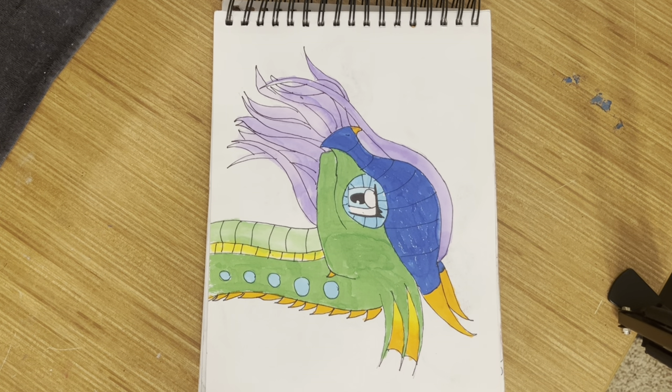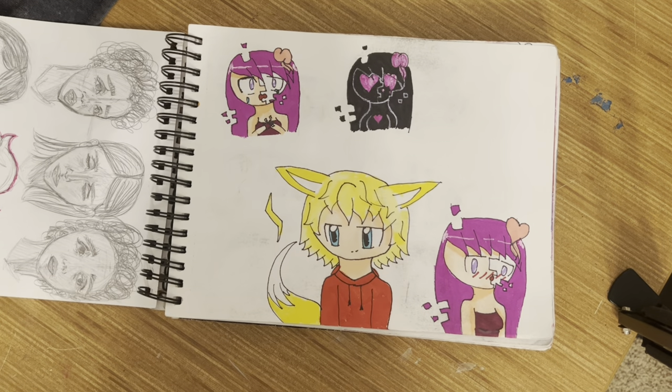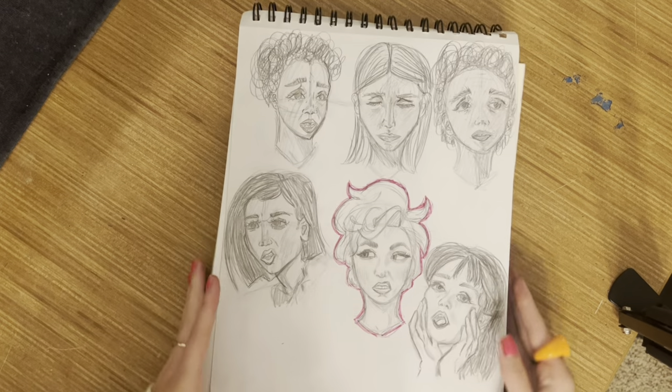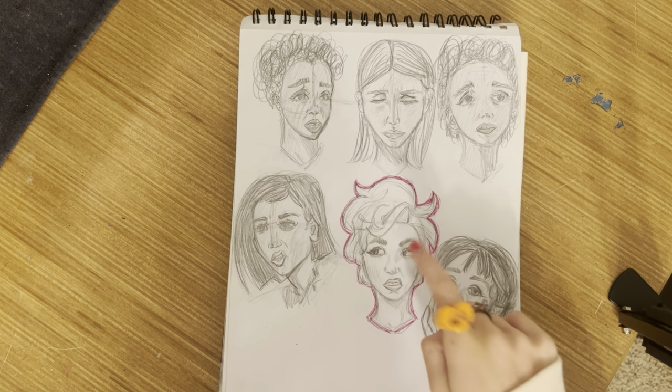Here we have Glitch and Jolteon — look at her being all shy — and her weird lore that I don't even know what was going on with. Then this one's newer, but we have just some realistic face studies. I really like that one.